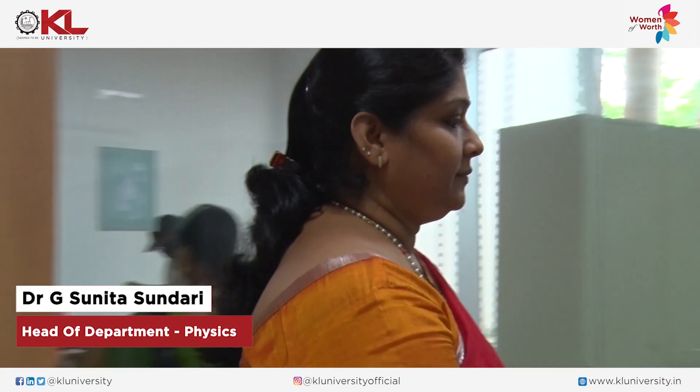I am Dr. G Sunita Sundari. I am HOD, Department of Physics, KL University, Vijayawada.